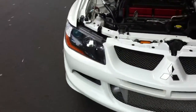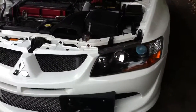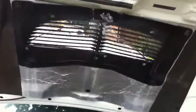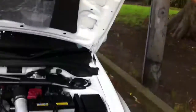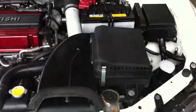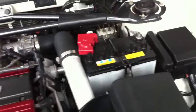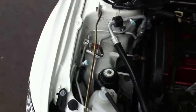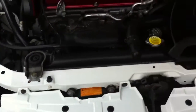The headlights are nice and clear, there's no milkiness, they're not sun-affected — they're like new. Original bonnet, very very neat and tidy, stock standard engine bay. Original air filter, it's not been messed around with, this car. Original radiator support.